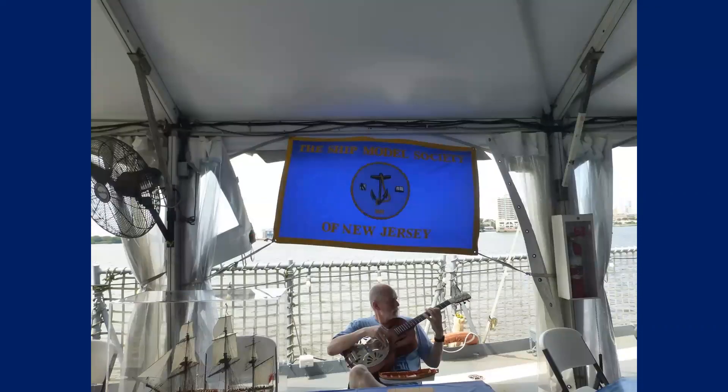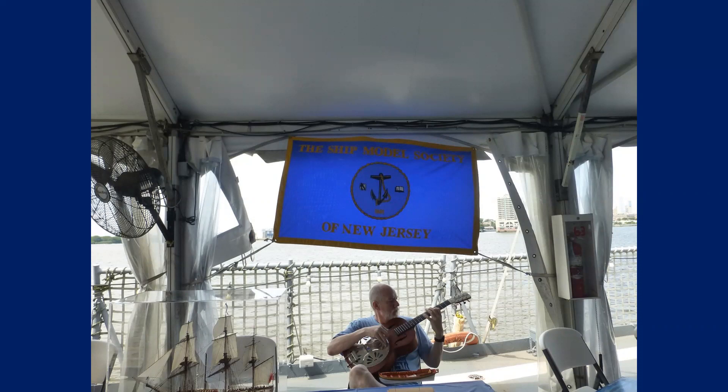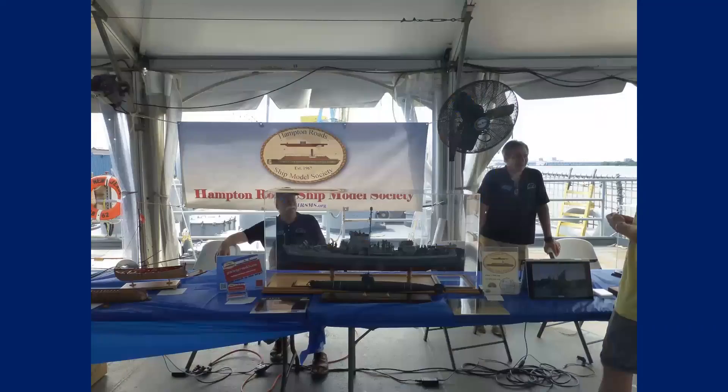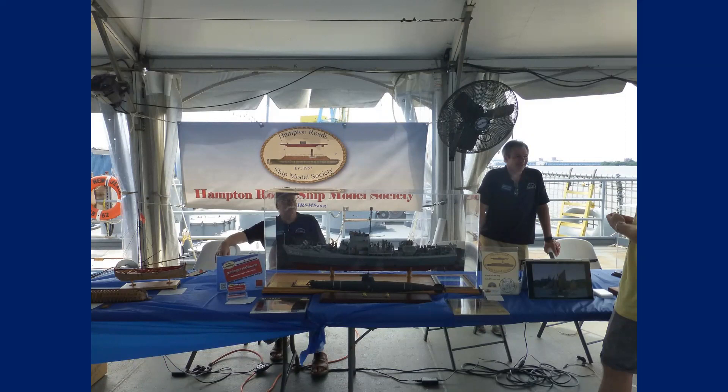We had a little entertainment. This is Eric Marshall from the Ship Model Society in New Jersey — he was playing his guitar before the band started. Here's our setup for the Hampton Roads Ship Model Society. We had a couple of monitors set up displaying works in progress. Gene had his sub-chaser here.